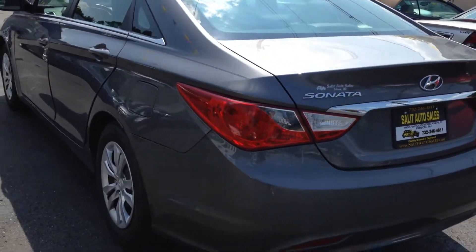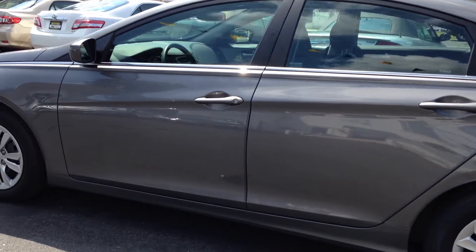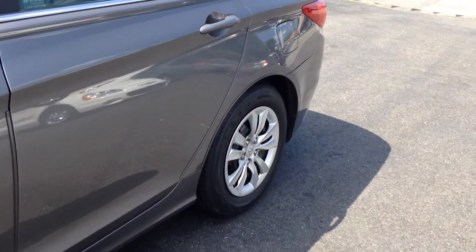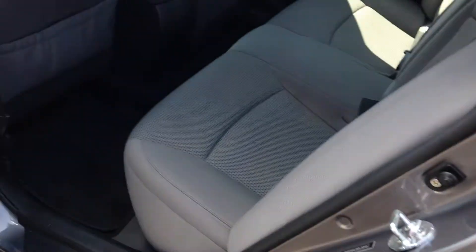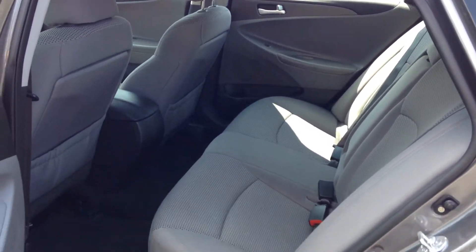I consider Bluetooth a safety feature since there are a lot of laws now about talking on a phone, so having Bluetooth in the car really does make it safer. You've got the ABS, the side airbags, and the traction control — it's just a nice car. Take a look at the inside: it's not a small car, not tiny. It's a nice example of what a midsize car should be.